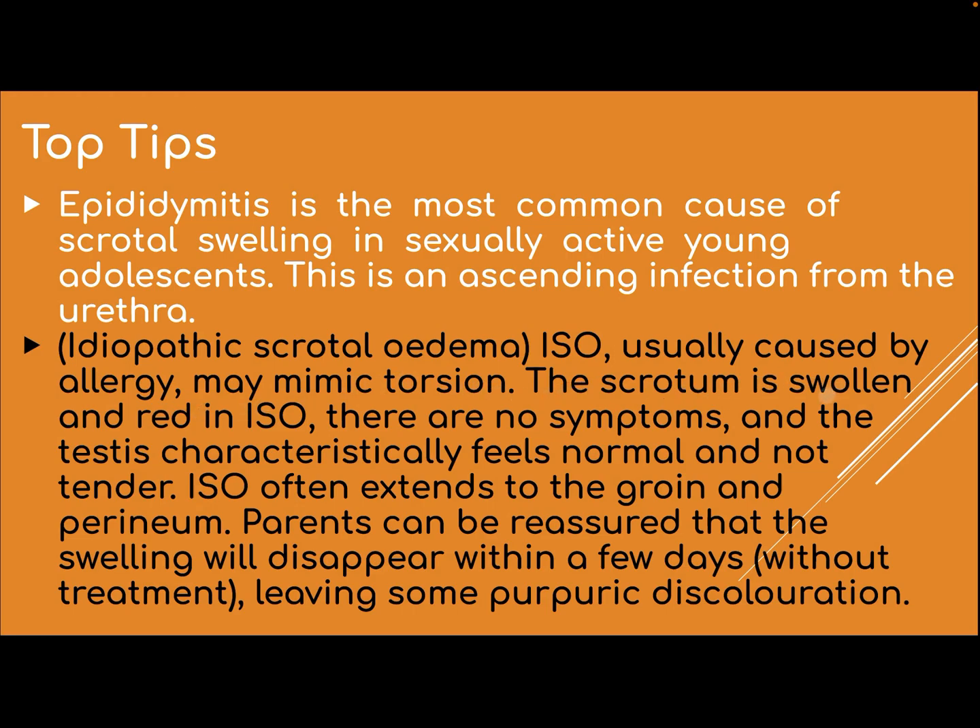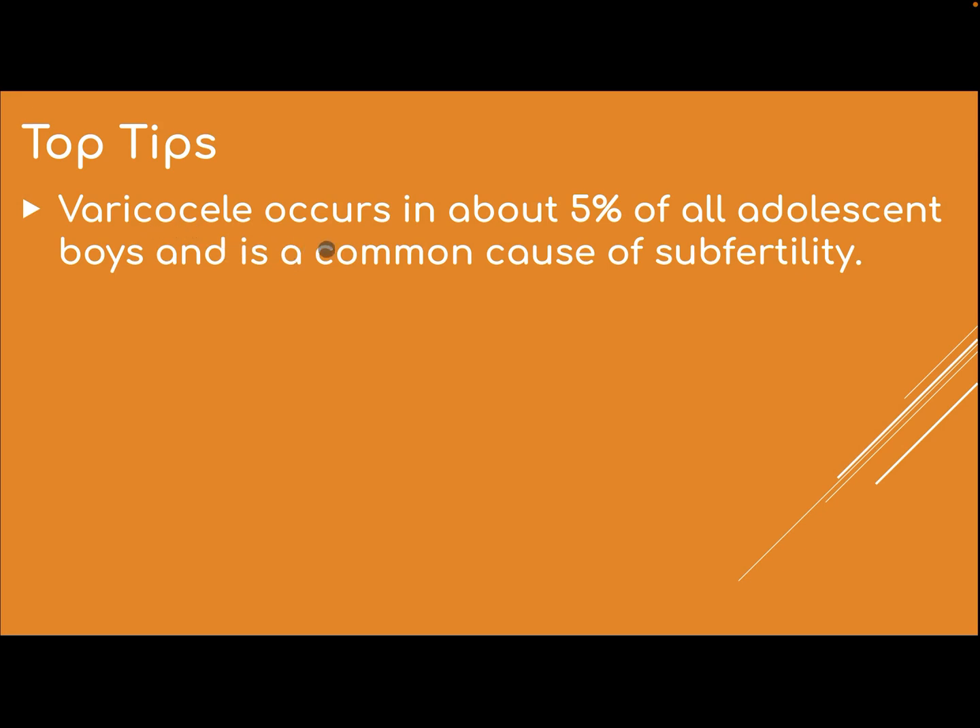In idiopathic scrotal edema, the scrotum is swollen and red. There are no systemic symptoms, and the testis characteristically feels normal and non-tender. ISE often extends to the groin and perineum. Parents can be reassured that the swelling will disappear within a few days without treatment, leaving some purpuric discoloration.